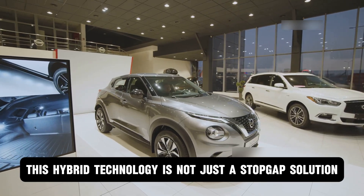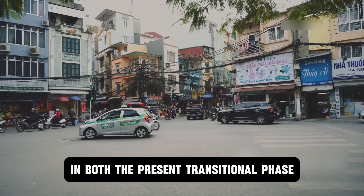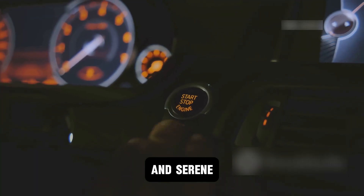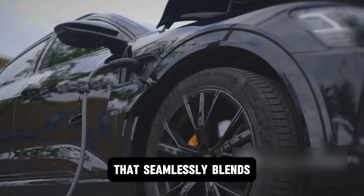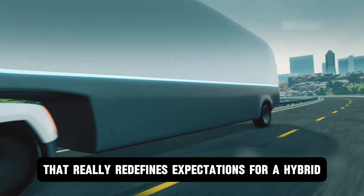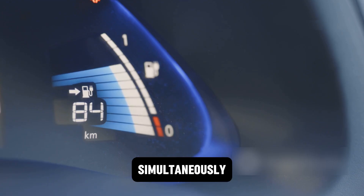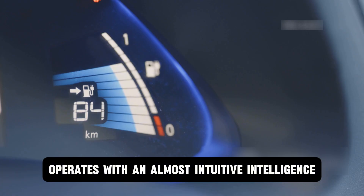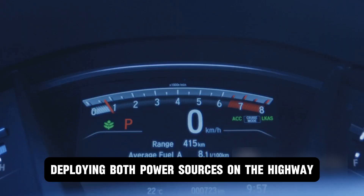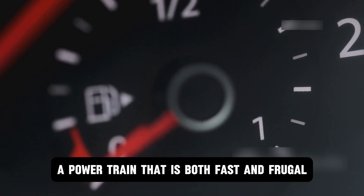In essence, this hybrid technology is not just a stopgap solution — it's a long-term, scalable asset that allows BYD to compete and lead in both the present transitional phase and the electric future that lies beyond. It delivers a driving experience that is both exhilarating and serene, offering a surge of instantaneous electric torque that seamlessly blends with the robust power of its turbocharged heart. The result is a level of responsiveness and acceleration that redefines expectations for a hybrid, proving that efficiency does not have to come at the expense of performance. Its sophisticated energy management system operates with an almost intuitive intelligence, prioritizing electric propulsion in the city and strategically deploying both power sources on the highway — a powertrain that is both fast and frugal.